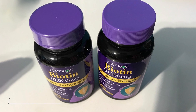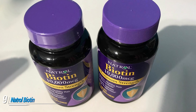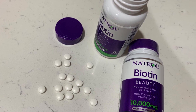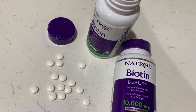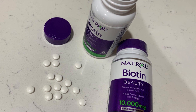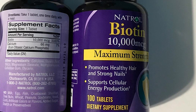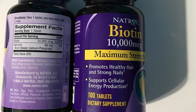Next, at number nine, we have Natrol Biotin Maximum Strength. Natrol is a leading vitamin and supplements manufacturer. The Natrol Biotin supplement helps restore the health of your hair, the radiance of your skin, and the strength of your nails. This supplement supports metabolism and assists in the conversion of food into energy.